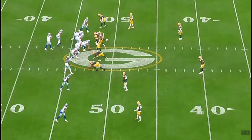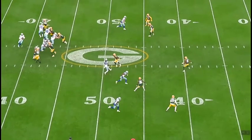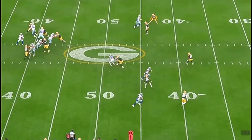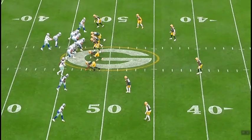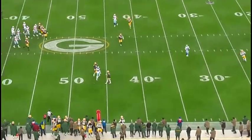On this play, Prescott is looking over the middle. CeeDee Lamb does an inside-out move and is actually open — good play design, with a favorable matchup against linebacker Quay Walker. Lamb makes a nice move and it would be a nice gain along the sideline, but the ball ends up at his feet. Not sure what happened there.